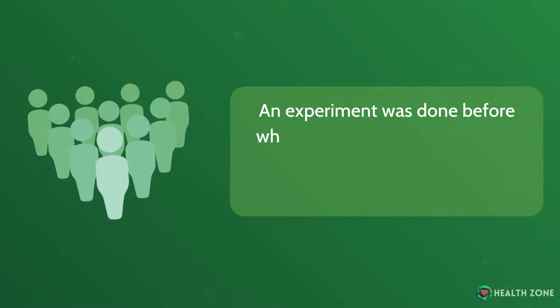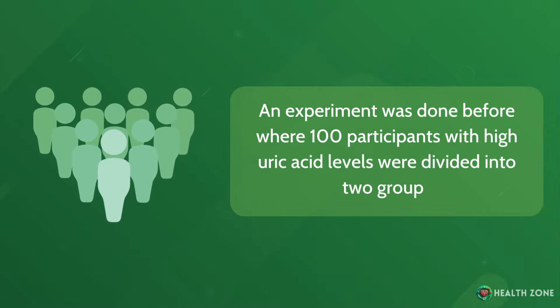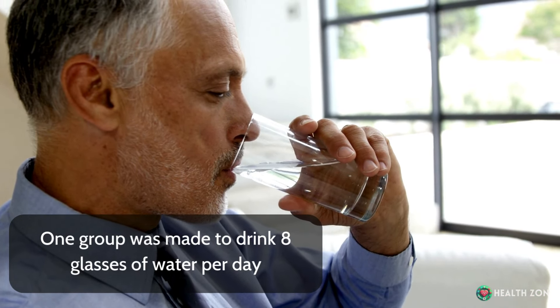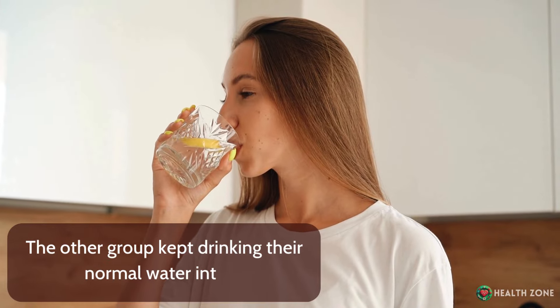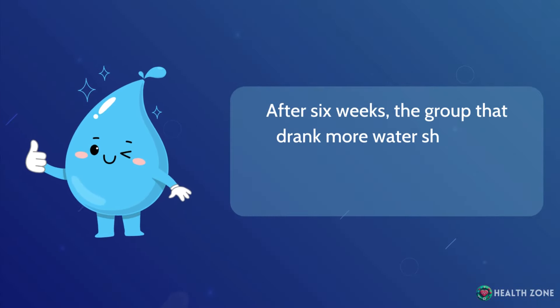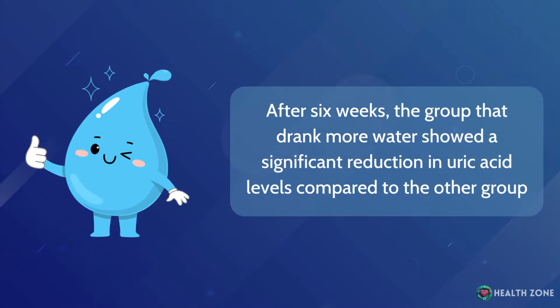An experiment was done where 100 participants with high uric acid levels were divided into two groups. One group was made to drink 8 glasses of water per day; the other group kept drinking their normal water intake. After 6 weeks, the group that drank more water showed a significant reduction in uric acid levels compared to the other group.